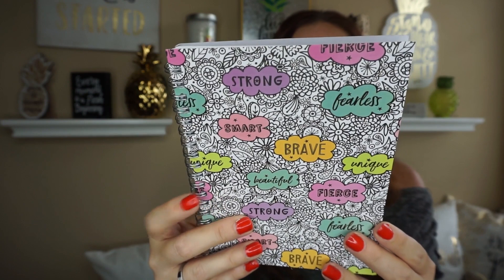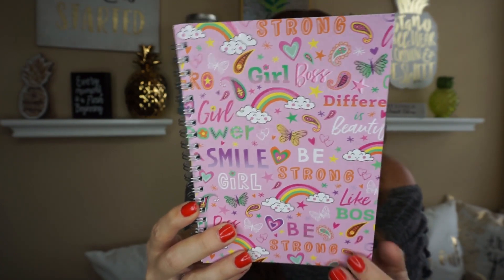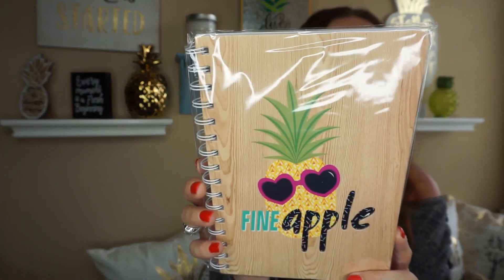I also found one that says 'strong, smart, brave, beautiful, fierce' — I just love those words, it's 80 sheets as well. And then this one says 'be strong, smile, girl, girl boss' — just all different kinds of cute little ones in there. Dollar Tree really needs to stop with their notebooks! Of course I also found the pineapple notebook and I had to get that one. And then there's one that says 'superhero' — I wanted to give this to my son's teacher.